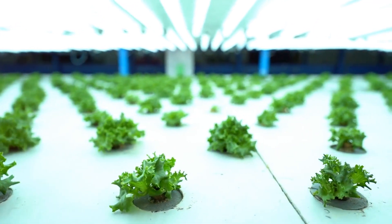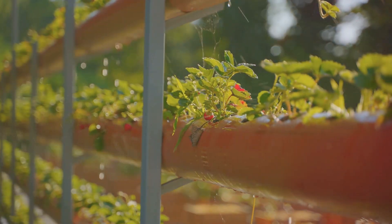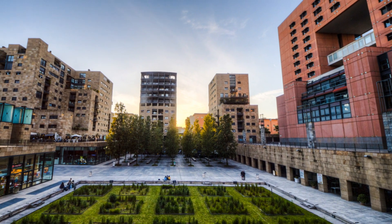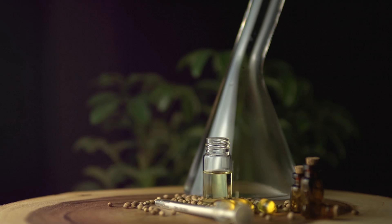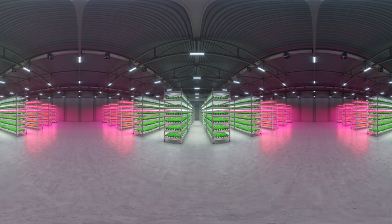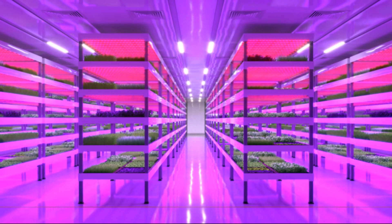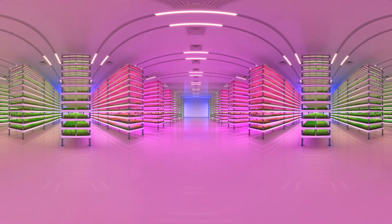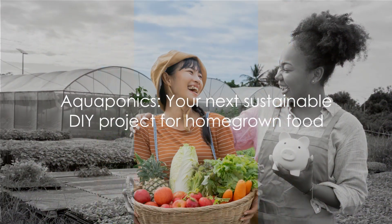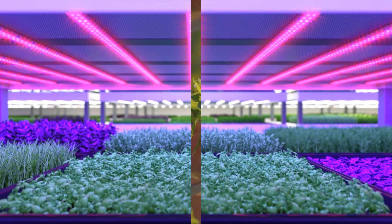But the benefits don't stop there. Aquaponics systems can be built anywhere, regardless of soil quality — from a fish tank in your living room to a large commercial farm. Because plants grow faster and denser in aquaponics systems, you can grow more food in less space. So whether you're a DIY enthusiast or passionate about sustainable farming, aquaponics offers a unique and rewarding way to grow your own food. Aquaponics is a win-win for you and the environment.